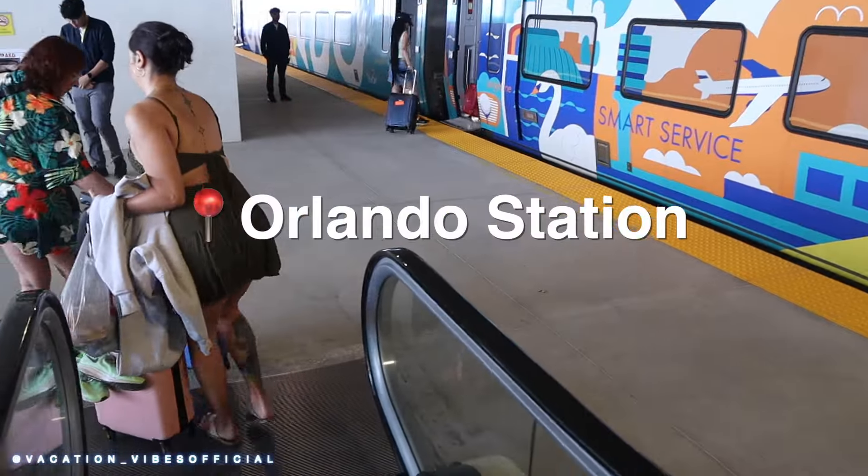Welcome back to the channel, guys. This morning we will be boarding a new mode of travel on our way into Palm Beach to catch our cruise. This is a brand new train here in Florida and a new way to get around, so we're going to check it out and let you guys know everything about it. Our train is here and ready for us — let's embark on a new adventure!